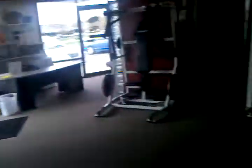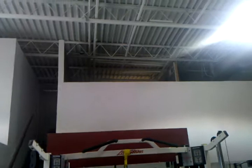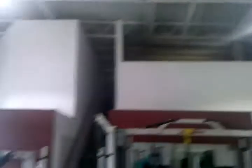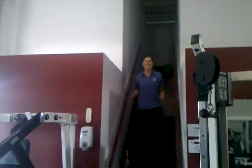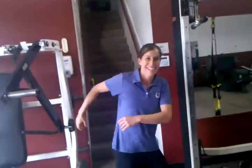One of the best parts of this particular gym is Bridget. There she is. So Bridget's the owner now, and she's a personal trainer, and she's very friendly, and she's full of advice, and she'll dance and sing for you to keep you entertained. And if you don't show up for a few days, she'll track you down.